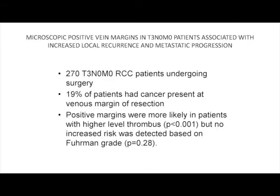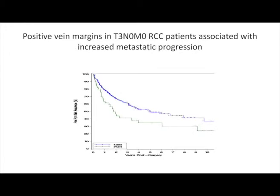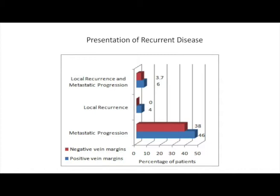We looked at factors predicting outcome in 270 patients with no metastatic disease at surgery and found a surprising finding: 19% had cancer invading the wall of the vein at the margin of resection. Positive margins were more likely in patients with higher-level thrombus and higher tumor grade. The risk of local recurrence and metastatic progression was significantly higher with a positive vein margin. Invasion of the vein wall is more a depiction of the tumor's biology rather than poor surgical technique.